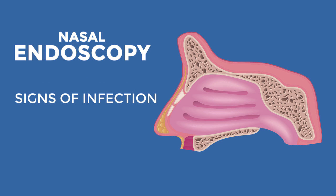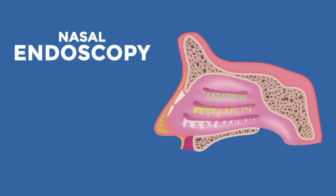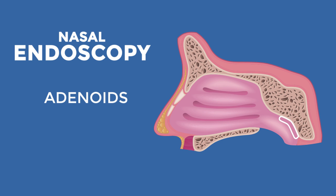It also reveals the presence or absence of signs of infection, such as swelling, green, yellow or white secretions, and whether or not adenoids — which are tonsil-like tissue — are present in the nasopharynx.